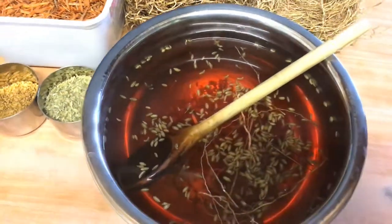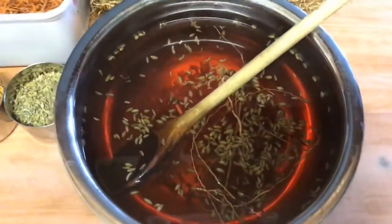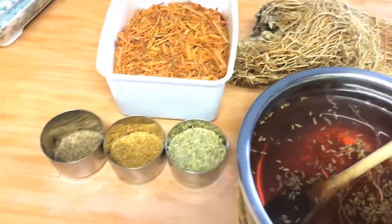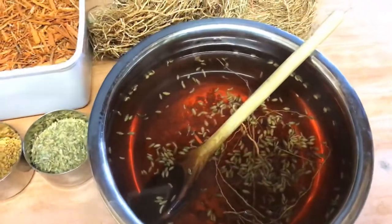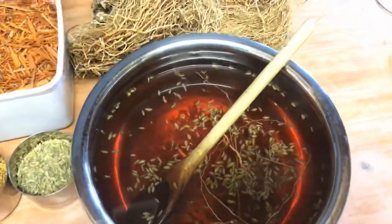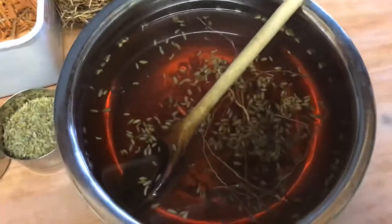I'm going to show you a herbal drink that's quite commonly consumed in India. It's based on ayurvedic spices and comes from my neck of the woods in South India, Tamil Nadu. It's probably consumed elsewhere in India as well, and these are the ingredients I've added to this lovely red-colored drink.